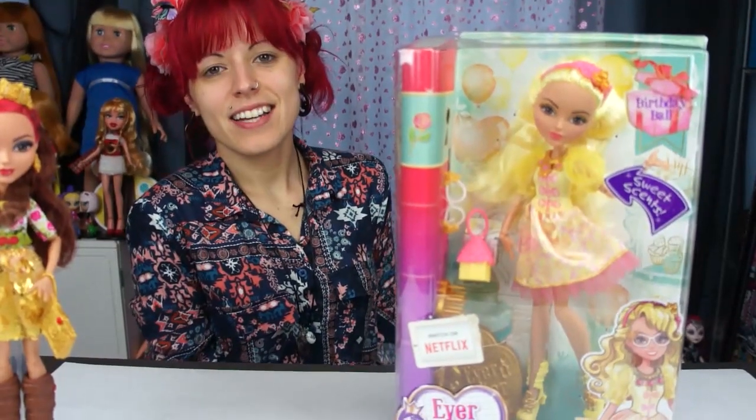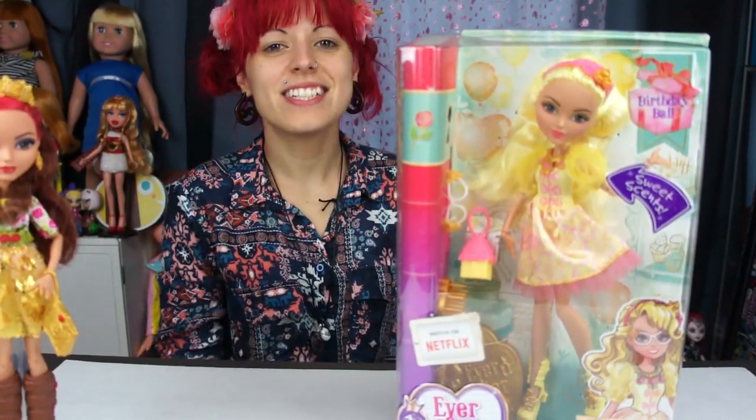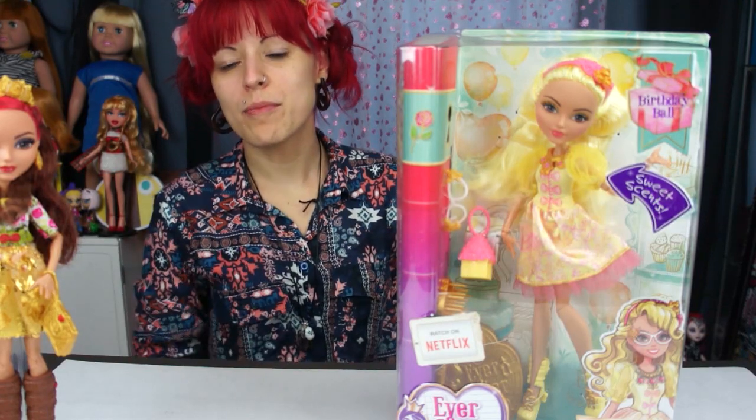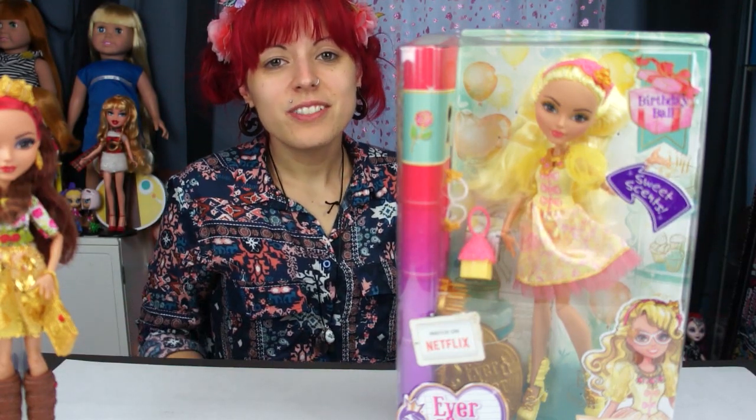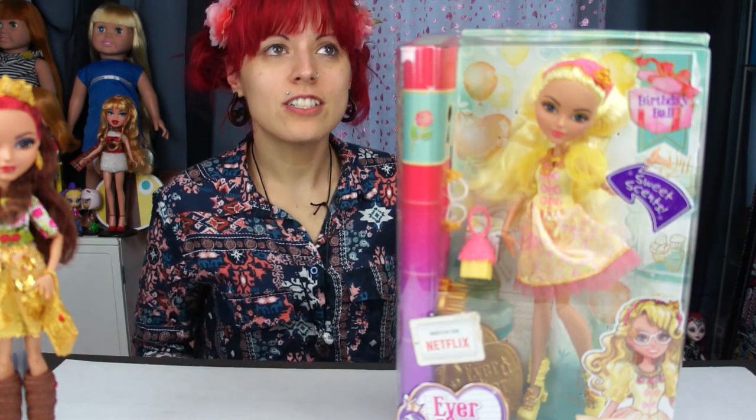I'm still sick, sorry, so I'm going to sound a little terrible today — probably more terrible than normal. But I'm super excited because I found new dolls — not only one doll, I found a bunch of new stuff.